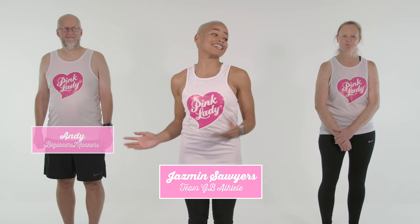Hi, I'm Jazz. I'm here with Andy and Zoe and today we're going to be showing you some breathing exercises to help with nerves before a big race. I know how nerve-wracking it can be before a big competition and sometimes the nerves can feel like they're going to take over. So this exercise is designed to help calm that down.